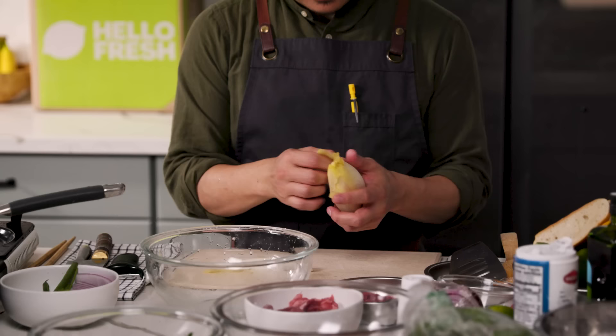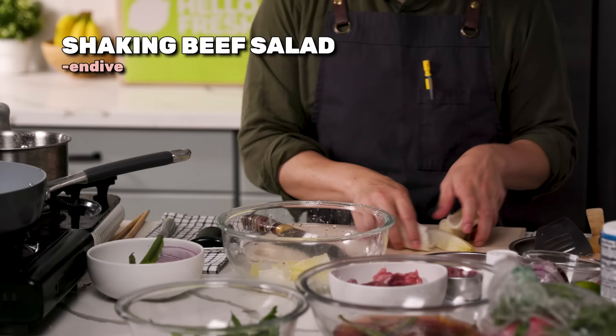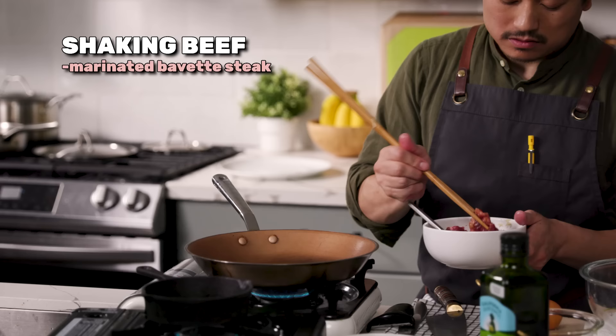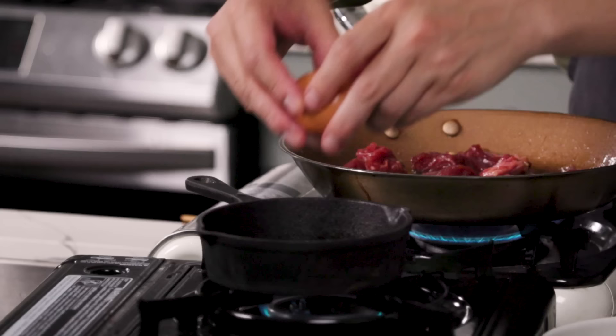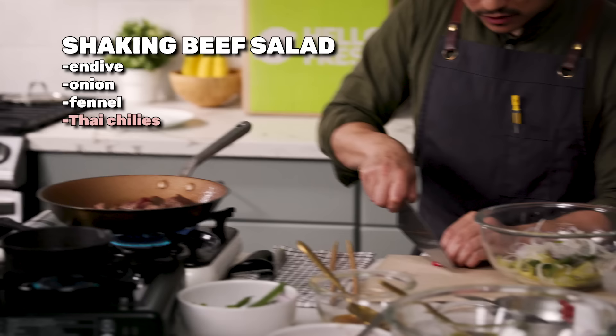Traditionally it's watercress, shave some onion. I'm going to start warming this pan up for the beef. You have five minutes left. Copy. Five minutes. Just going to spit a little bit — it has sugars in it, it's going to kind of threaten to burn, so we have to watch it. That's working.